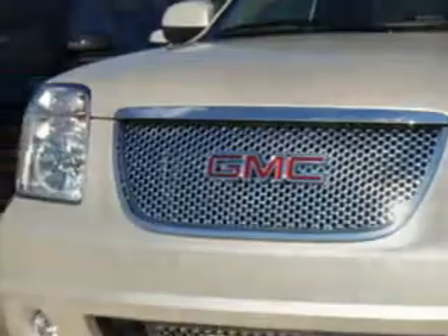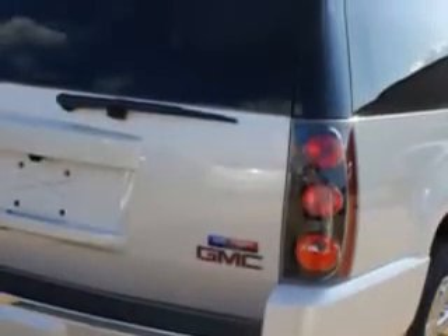Enjoy this family SUV with features like auto-dimming inside rearview mirror, 7-pin trailer wiring, cool front seats, power door locks with anti-lockout feature, trailer hitch, and much more.